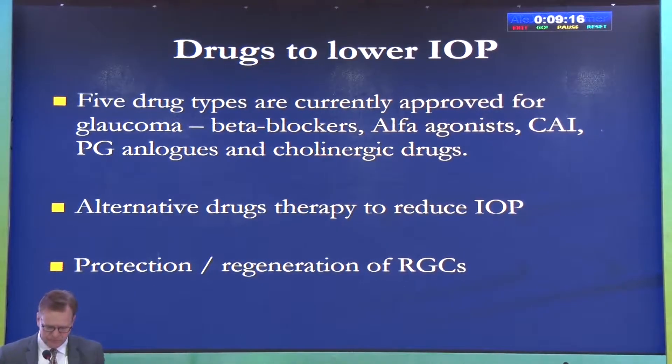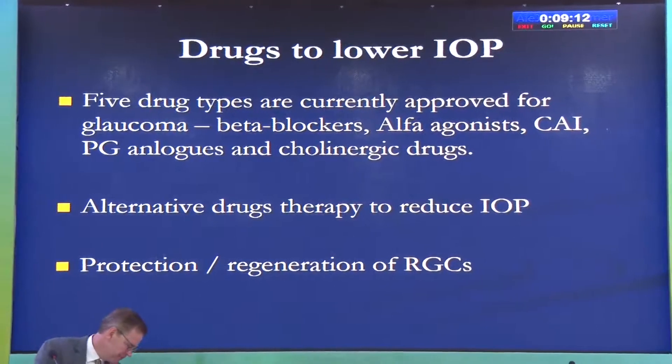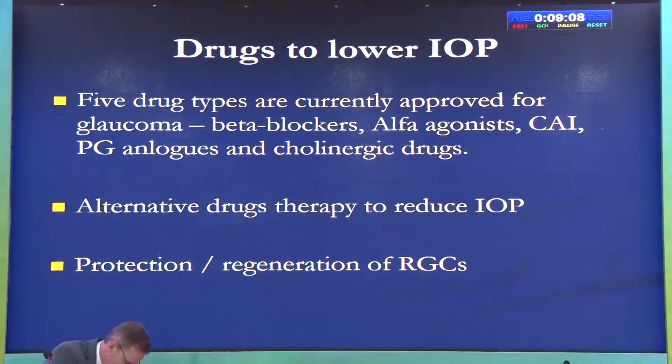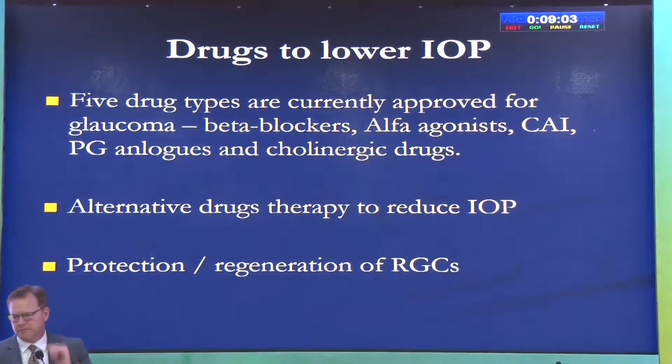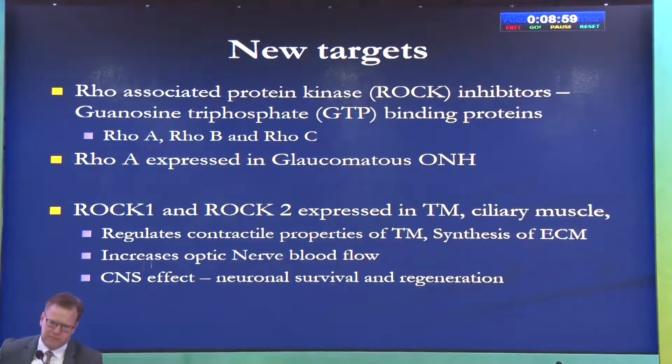We all know the problems with current drugs: side effects, toxicity, compliance is an issue, availability, costs, and the dosing schedule is sometimes difficult. So we are always looking for alternative therapies that can make it simpler for patients.